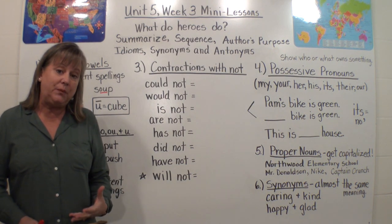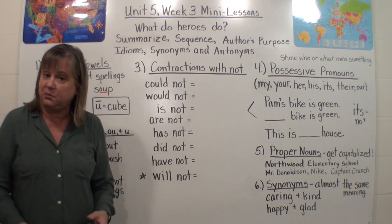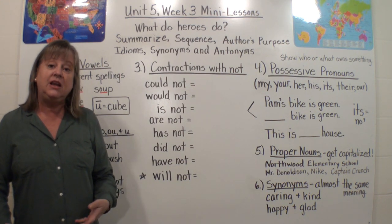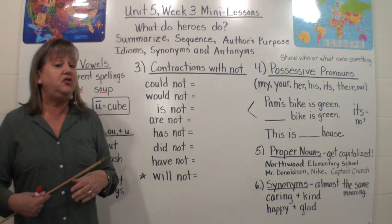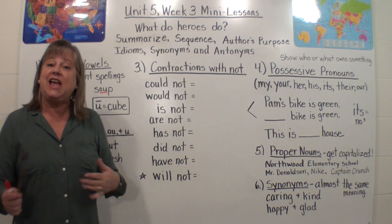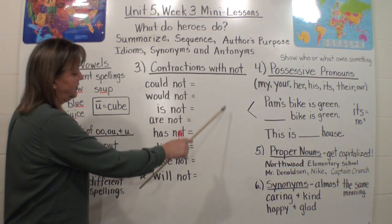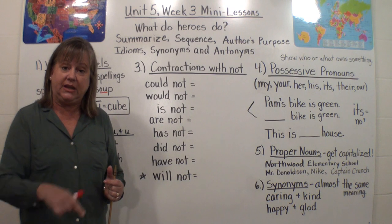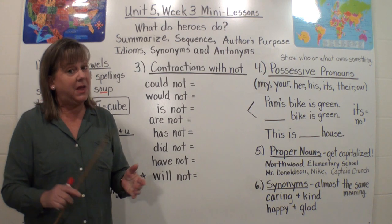If you want to participate at home besides just answering my questions, if you want to have a dry erase board, that would be awesome — or if you just write on a piece of paper with a pencil, that would be awesome too. I think sometimes you learn more when you're involved in what we're doing. So if you can pause me any time, you can get what you need and come back and start the video again. I really would like your help, not only orally, but also doing it on paper or a dry erase board so you can practice.